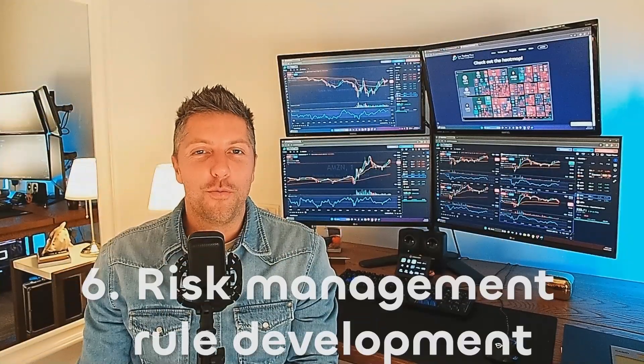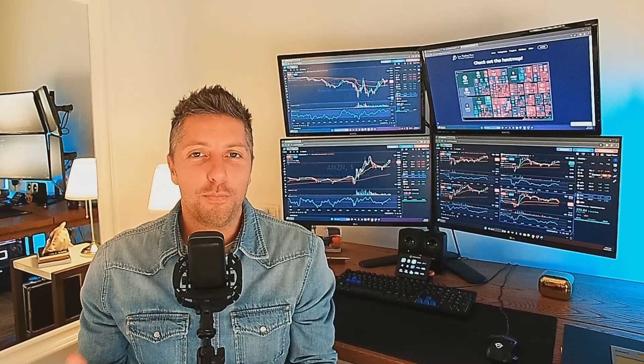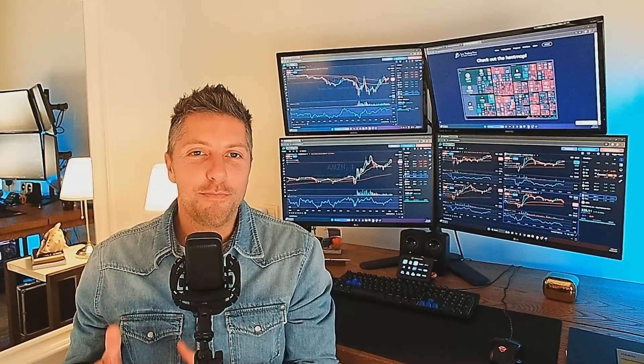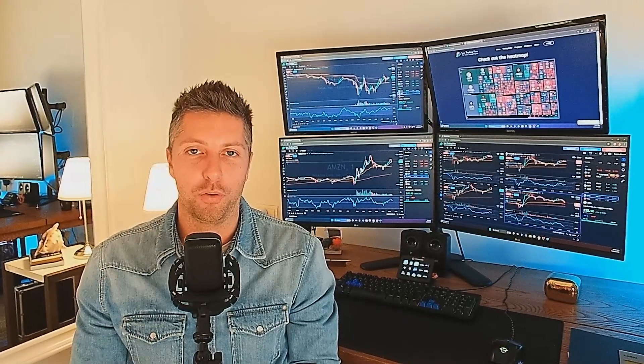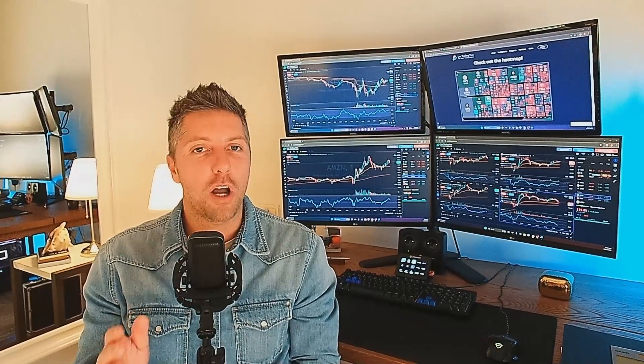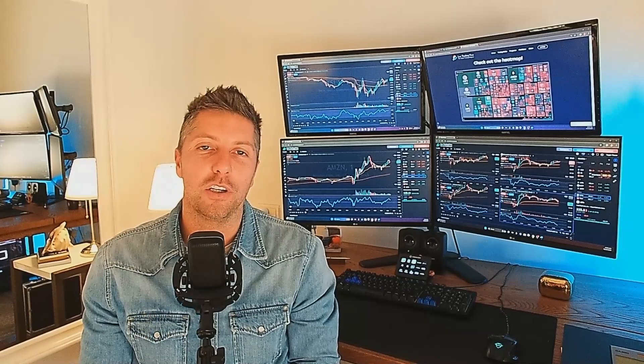Six, risk management rule development. In order to protect capital, risk management strategies should be implemented. Allocate a percentage of your portfolio for each trade and don't go above the amount you have determined is right for your account. This amount should be equivalent to what you are willing to lose per trade. Make use of stop loss orders to limit potential losses and establish clear take profit targets to secure gains.